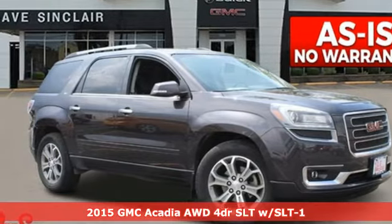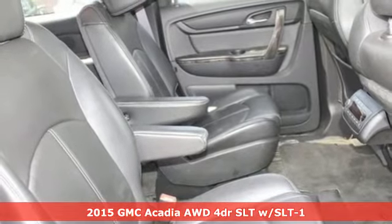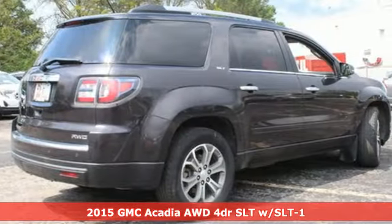Here's a 2015 GMC Acadia. It's just what you need in a full-size crossover — a large and impressive interior with functional carrying capability.